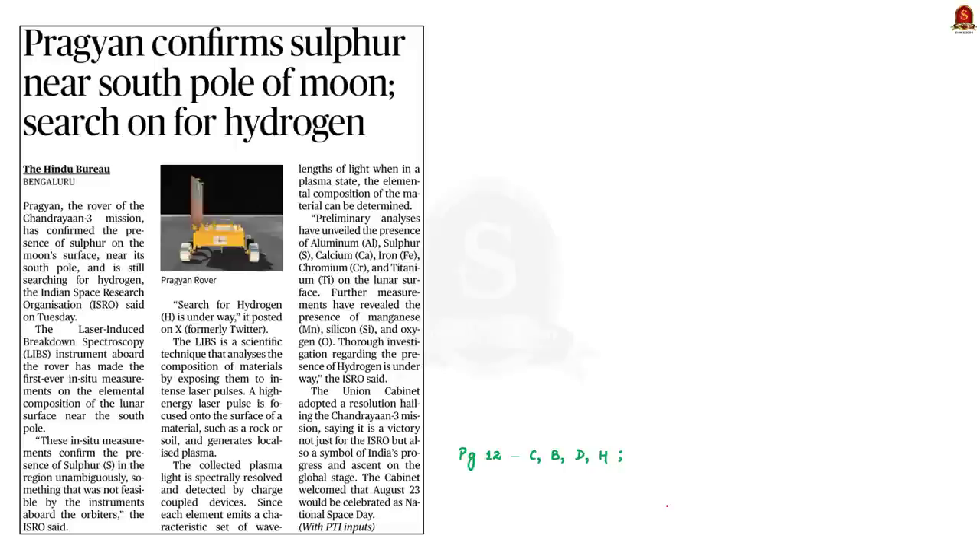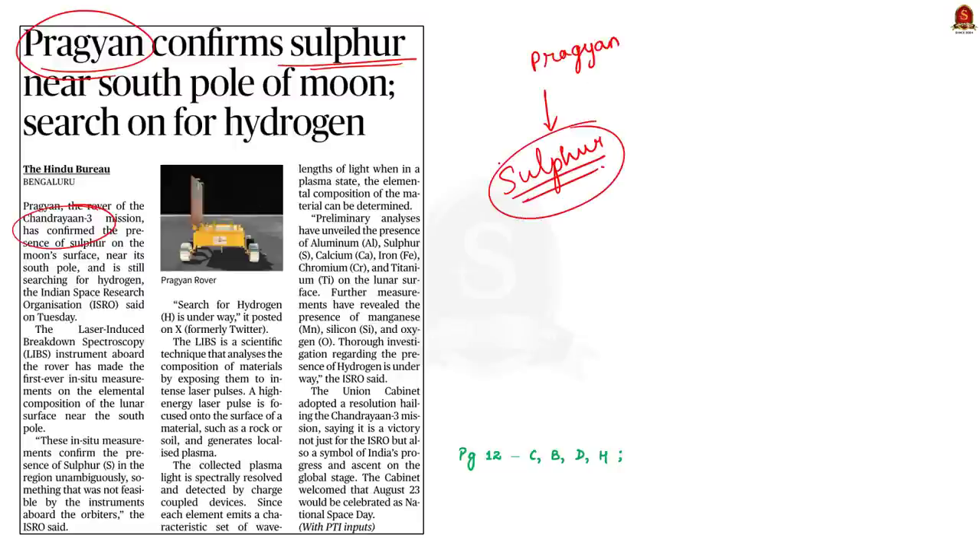Have a look at this news article. This news article is an update on India's Chandrayaan-3 mission. The article says that Pragyan rover has discovered the presence of sulfur in the lunar south pole. In our discussion, we will see how sulfur was discovered and what is the significance of this discovery.